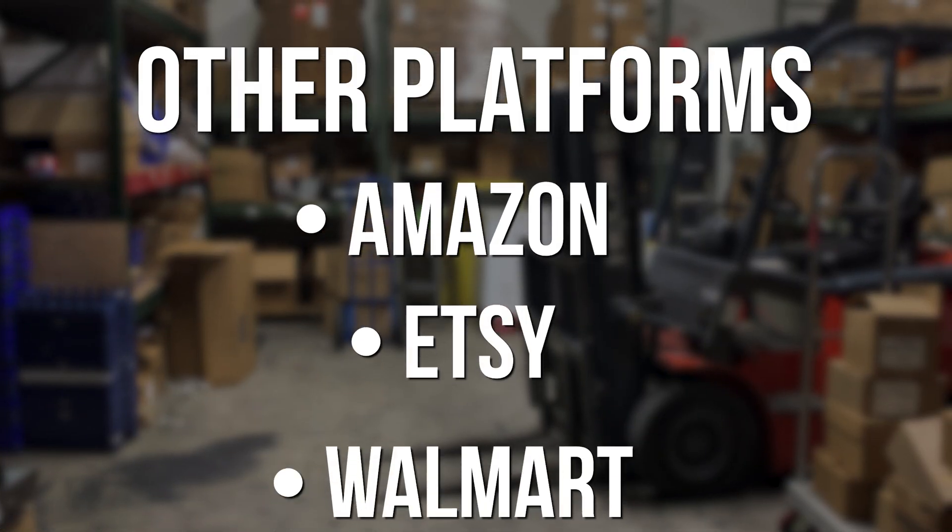We're going to be pulling shipping data from the e-commerce platform, but are there any other sources we need to make sure we can integrate into? We sell on a couple of different platforms — Amazon, Etsy, Walmart. We want to make sure that everything we sell, we sell in as many places as we can. I'd like to find a situation where we can bring all that into one place, one shipping system that handles the whole thing and makes it easier, so I'm not having to handle three or four different systems at a time.